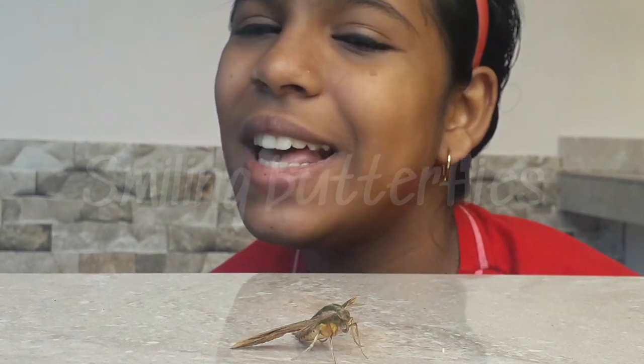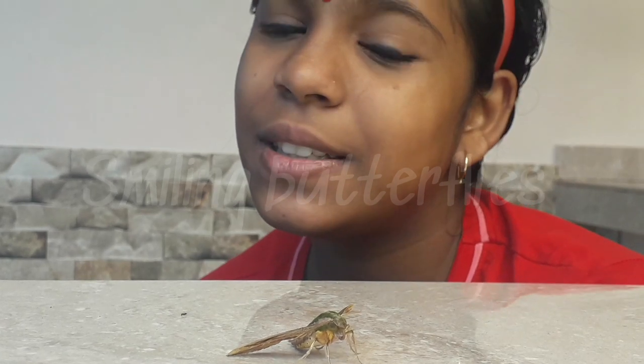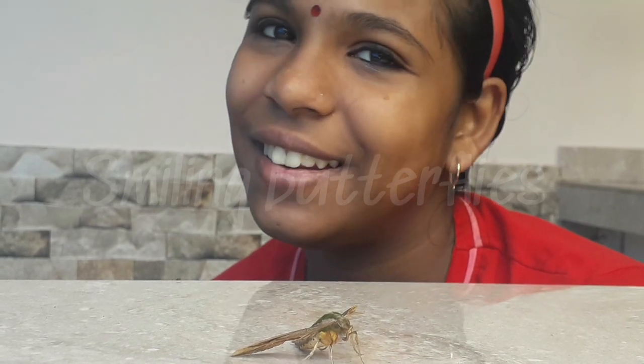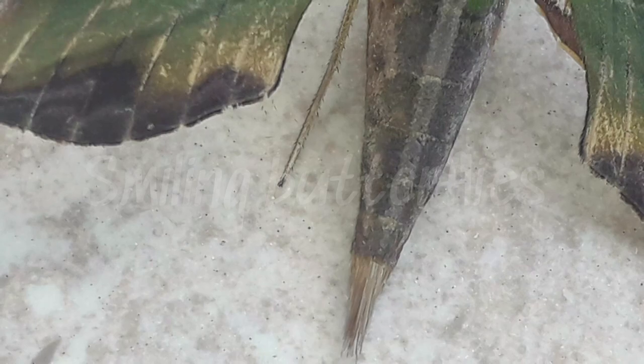This is the green Pergesa Hawkmoth. Its color is green, with pale yellow and black. Its eyes are also green. Wingspan is 64 to 80 mm.